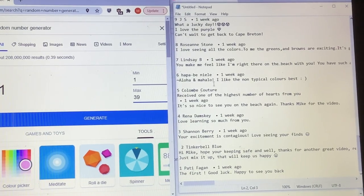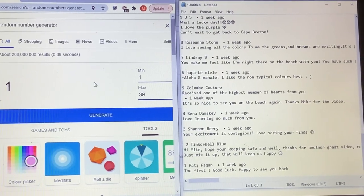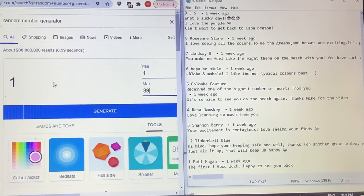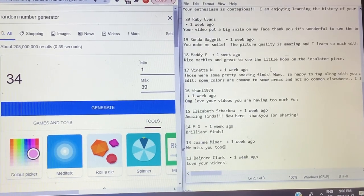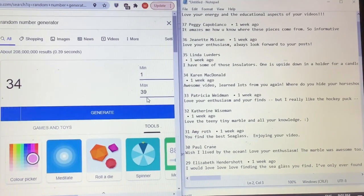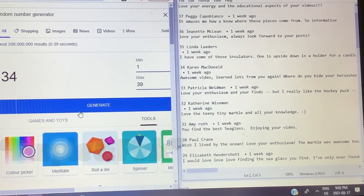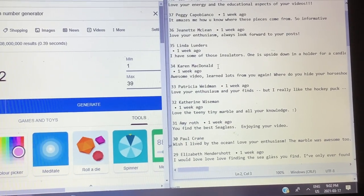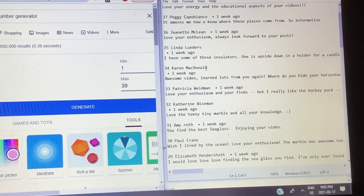Okay everybody, it's going to be giveaway time. You can see I've got everybody's comments over here - I want to say thanks again everybody for all of your kind words of encouragement. The first drawing is going to be for the little blue sea marble, and a little bit of an assortment of sea glass is going to come along with it. Number thirty-four - it is going to be Karen McDonald! Thank you so much - I'm sending the blue marble to you. Let's do the second draw right now: number thirty-two - Katherine Wiseman, thank you so much for loving my knowledge. I'm going to be leaving a comment on your comments very soon so you'll know how to get a hold of me.